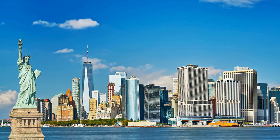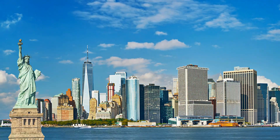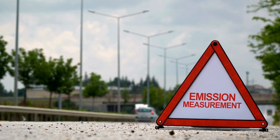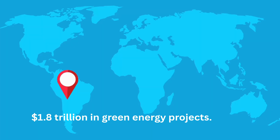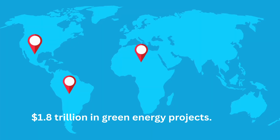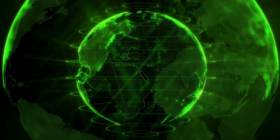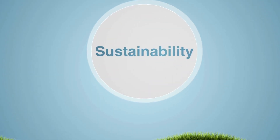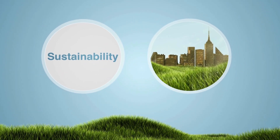New York City, USA: every new building must now meet zero emission standards, producing clean energy for itself without harming the environment. In 2024 alone, the world invested over $1.8 trillion in green energy projects. It's no longer just a trend — it's a global necessity, and every nation is contributing.